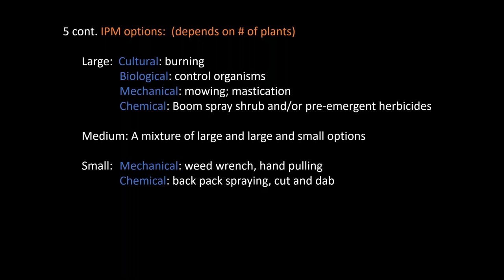If you have a medium-sized site, your options will be a mixture of the large and small site options. In small areas with a few plants, a weed wrench or hand pulling is probably the easiest and least impacting way to go. You can also use a backpack sprayer or you can cut and dab. You can also mow them, but if you only have a few plants it would be more effective to pull them.